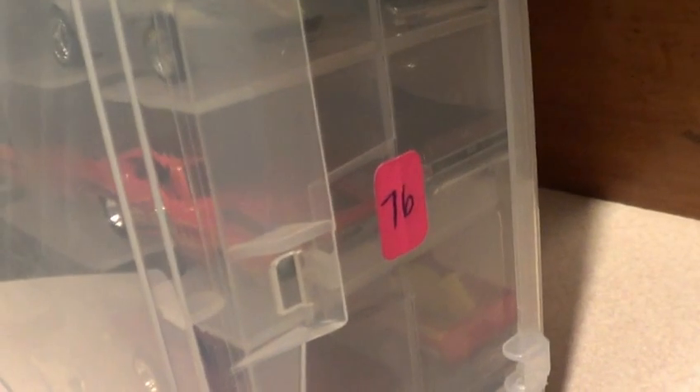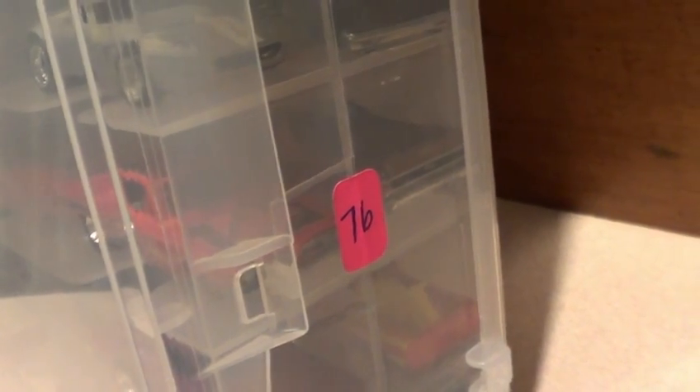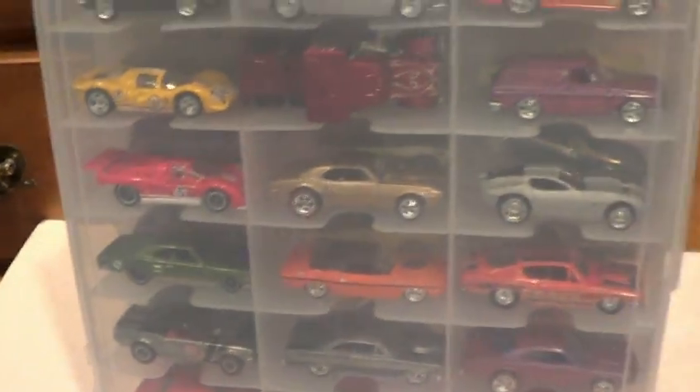Hey everybody, welcome back to a long awaited jammer video. This is jammer or case number 76. Let's take a peek at it.